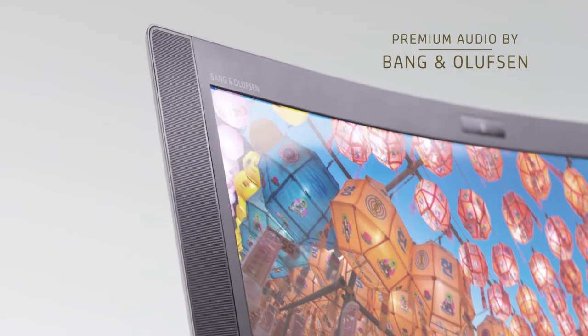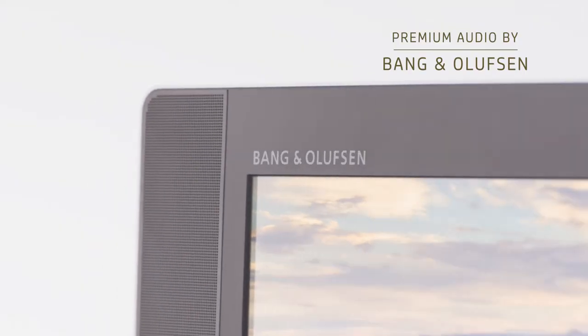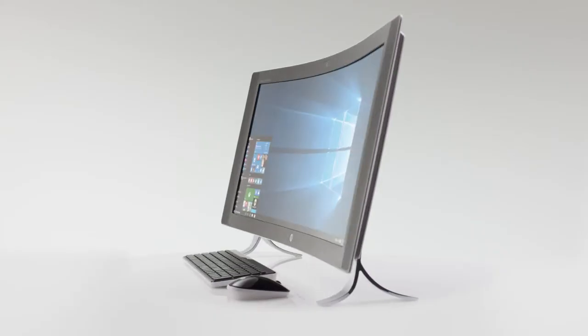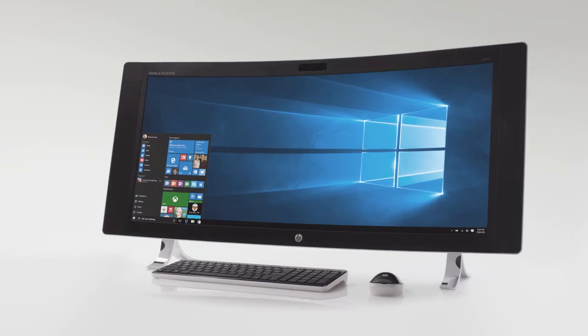We bring in some of the best-in-class audio by Bang & Olufsen, sat atop this timeless and classic base and this gorgeous curved screen.